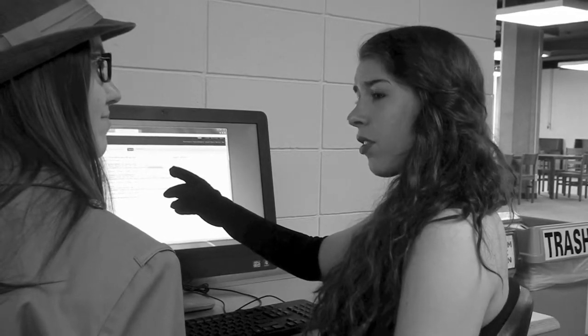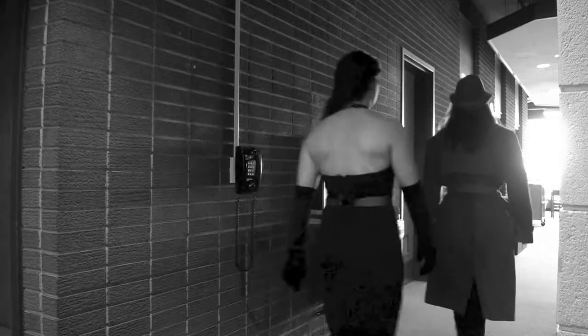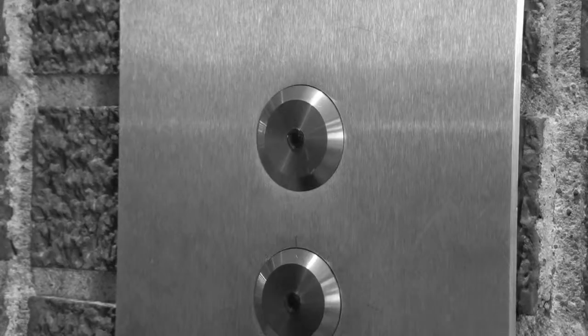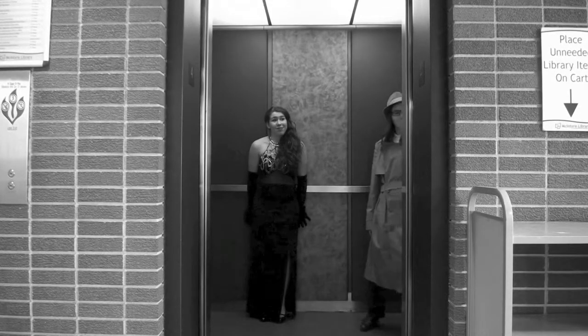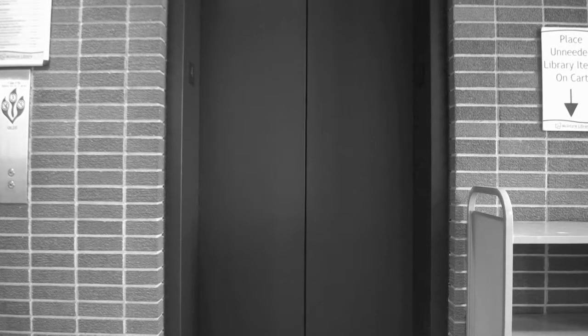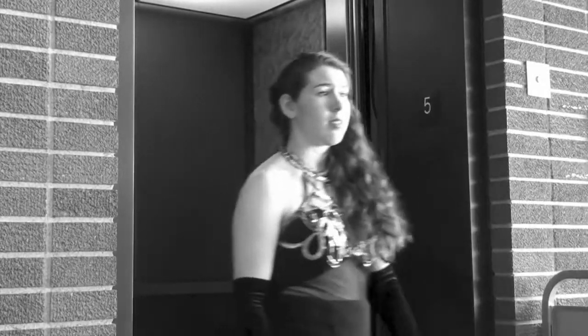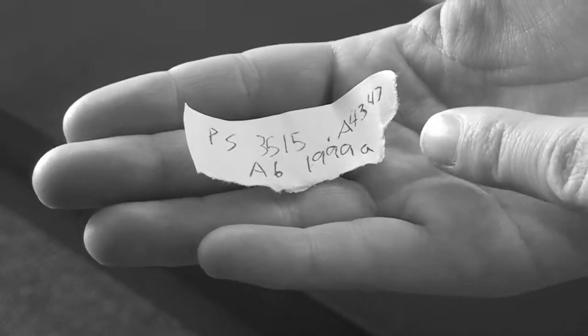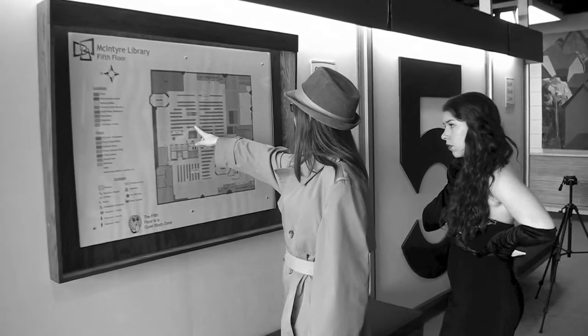How will this number help me find the book though? Well, first you will need to see which floor the book is located on. Looks like it's located on the fifth floor. Right outside the elevator on every floor is a map of that level. Refer back to your call number, and then look back to the map, which will show you where each section is.